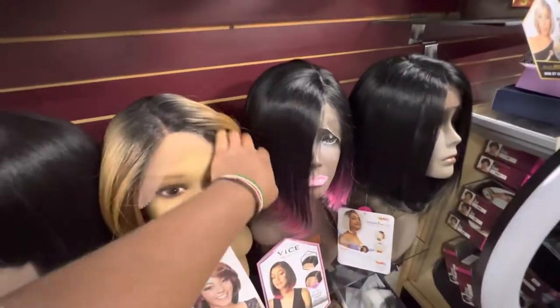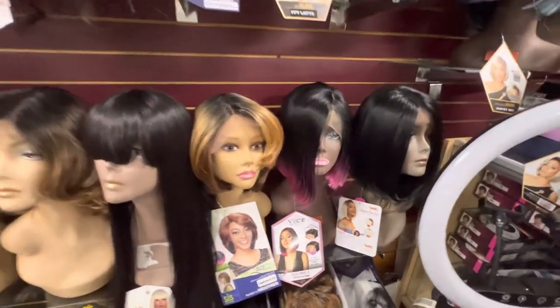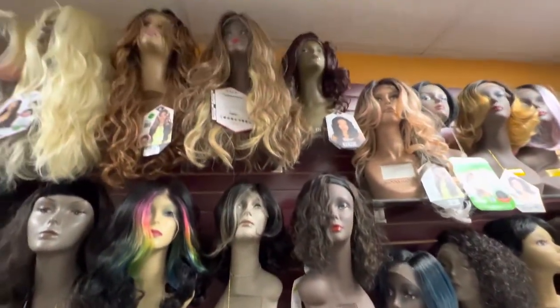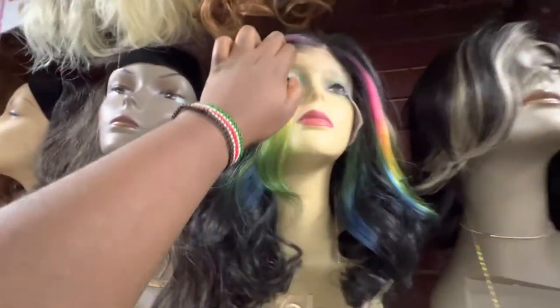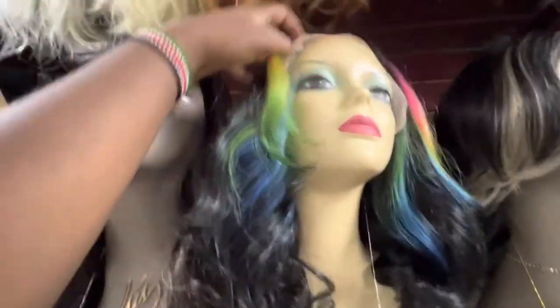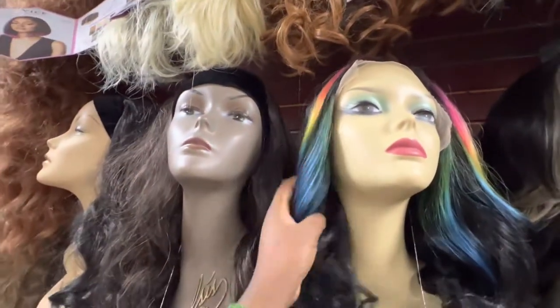One thing I've realized about older ladies — and I'll let you know when we get to those wigs — you want to make sure you have them. When we started out we didn't have a lot of older lady styles, and that wasn't really good. This one is gorgeous.